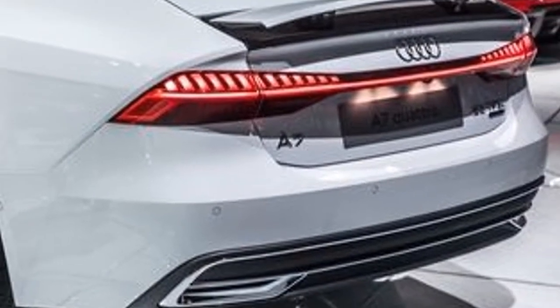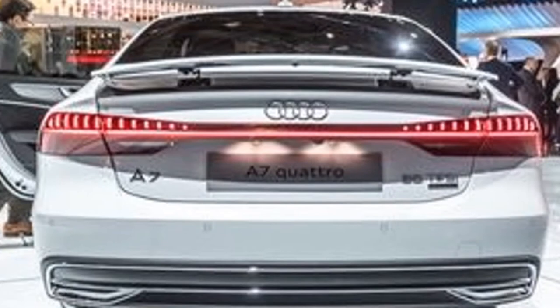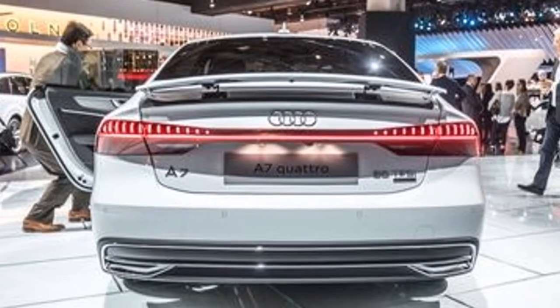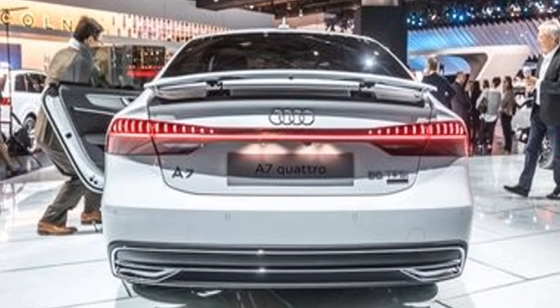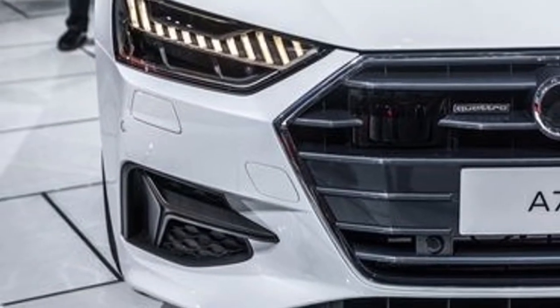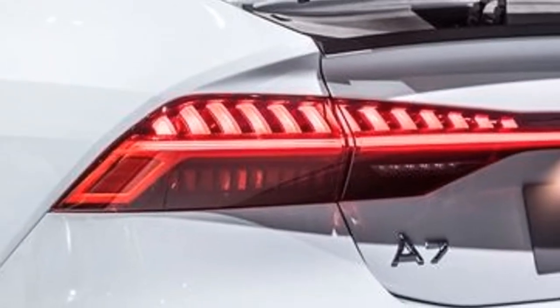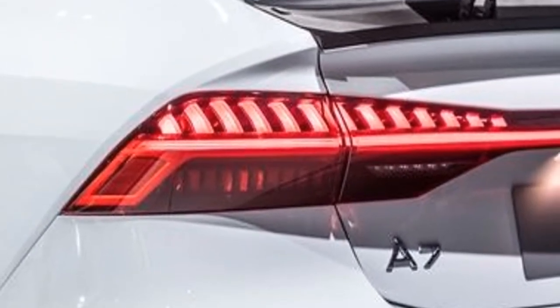The second-generation A7 will be powered by Audi's well-known 340-horsepower turbocharged 3.0-liter V6 engine. Replacing the previous continuously variable transmission is a new 7-speed dual-clutch gearbox. Audi claims the combination can launch the all-wheel-drive car from 0 to 62 mph in 5.3 seconds, with top speed electronically limited to 155 mph.